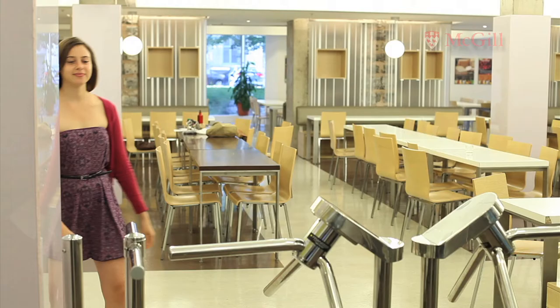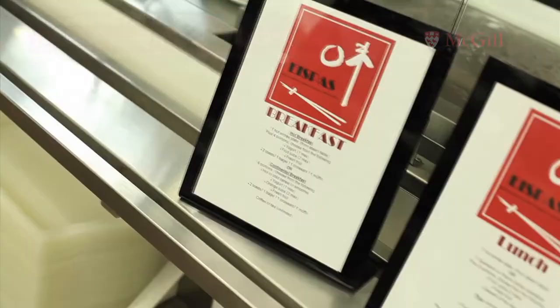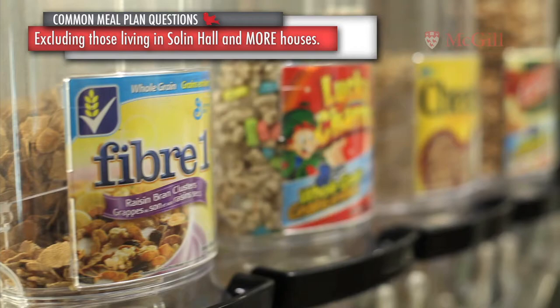When you're as hungry as Betty is, it's good to know where around campus you can find a meal. Campus meal plans are mandatory for all students living in residence, excluding those living in Solon Hall and Morehouses.